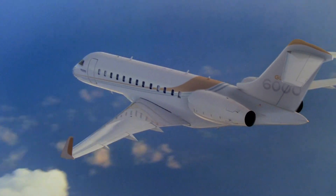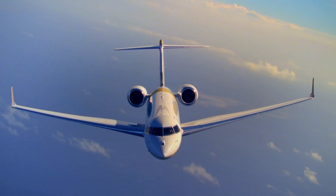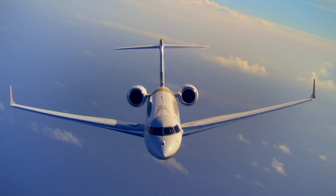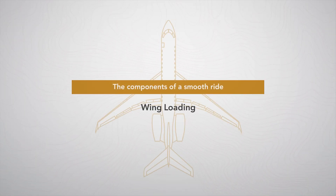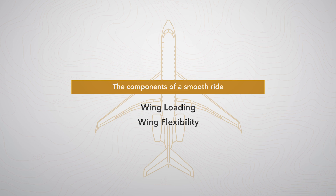To find out, we set up a fly-off between a Global 6000 and its closest competitor. The objective? Determine which aircraft delivers a smoother ride.